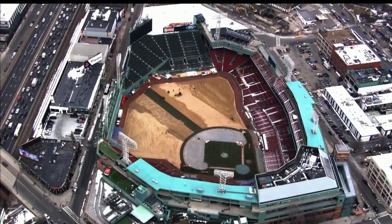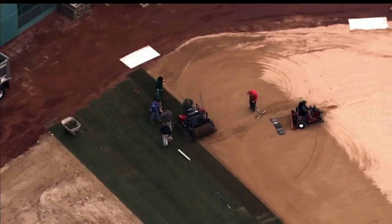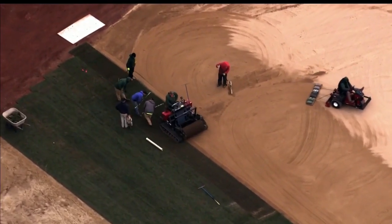Now at 5, the field at Fenway Park is getting a facelift. Now that the snow's all gone, the grounds crew is busy laying down all new grass. The Red Sox home opener is three weeks from tomorrow, and right now the grounds crew is scrambling to get the field ready after Mother Nature threw them a couple of curveballs. WBZ meteorologist Sarah Robleski has the story.